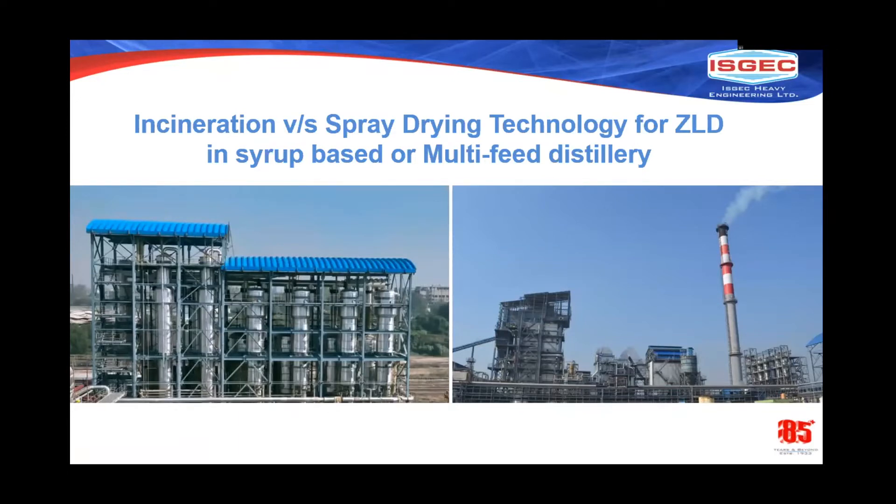In today's discussion, we will be presenting on incineration versus spray drying technology for zero liquid discharge in syrup-based or multi-feed distillery operations.